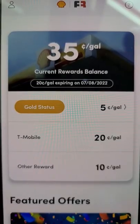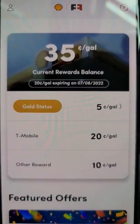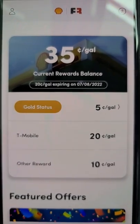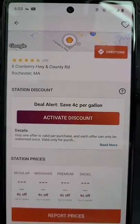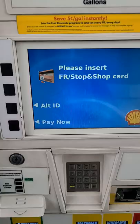We are going to go ahead and stack our rewards — let me show you what that means. Right here is the Shell Fuel Rewards program. Every day, you get $0.05 off a gallon. But with T-Mobile Tuesday, we get an additional $0.20 off per gallon. And then we also combine that with GasBuddy, saving us another $0.04 a gallon right there on the screen.